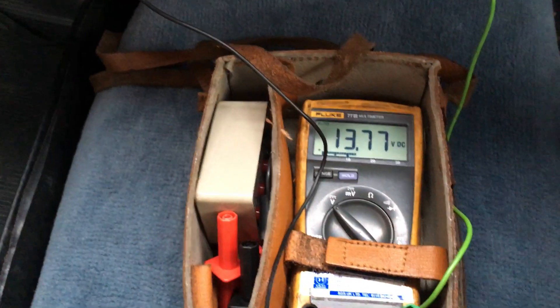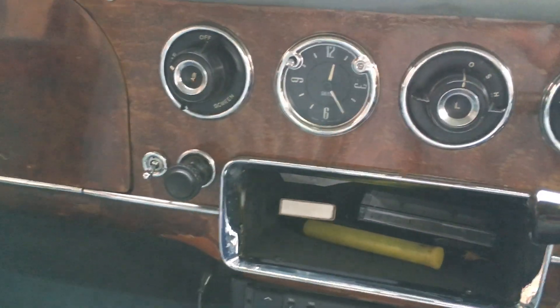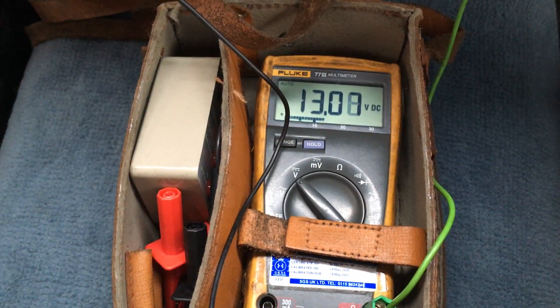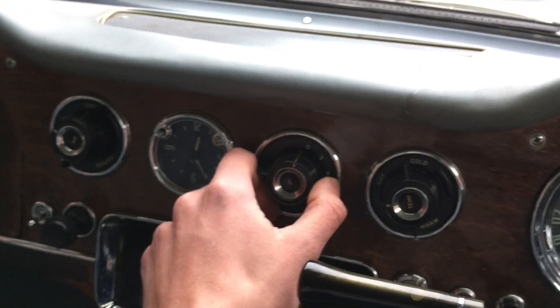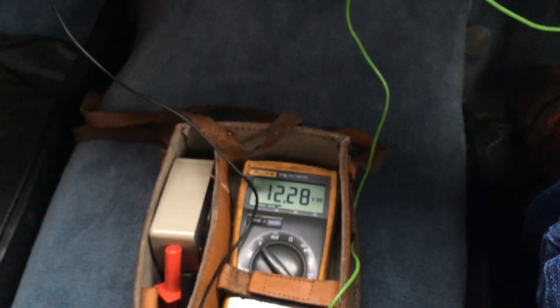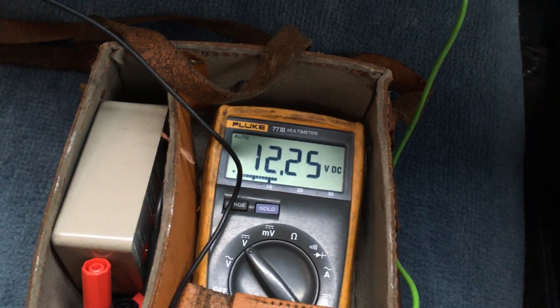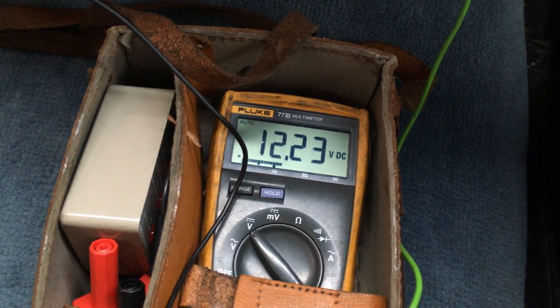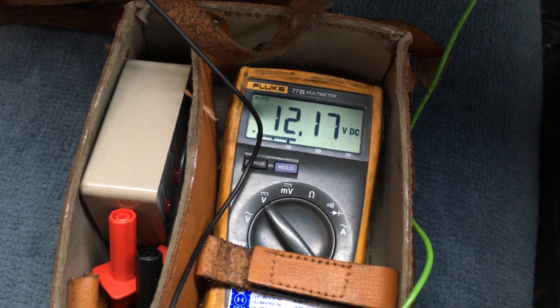The issue I have is that if I switch on any load — say the blower motor, which I'm making good use of today because it's pretty cold — the voltage drops. The ammeter also drops, and switching on the headlights as well — lights and blower motor together — revving up more, the system is not balancing the load. The voltage has dropped to 12.2, which is pretty much battery voltage.